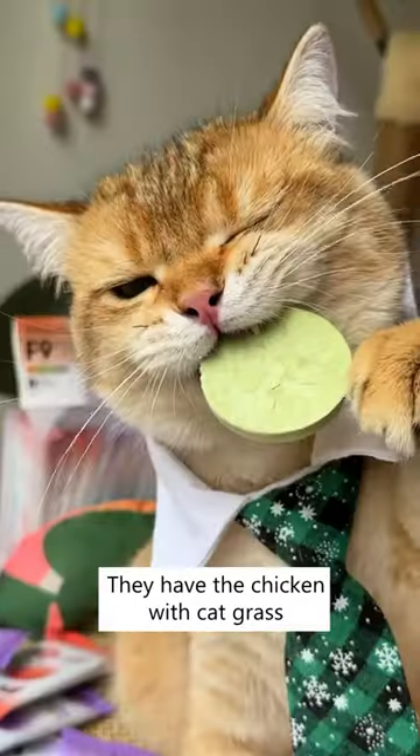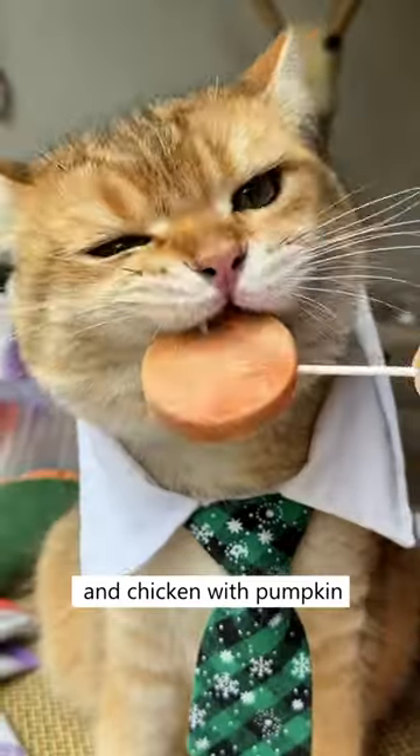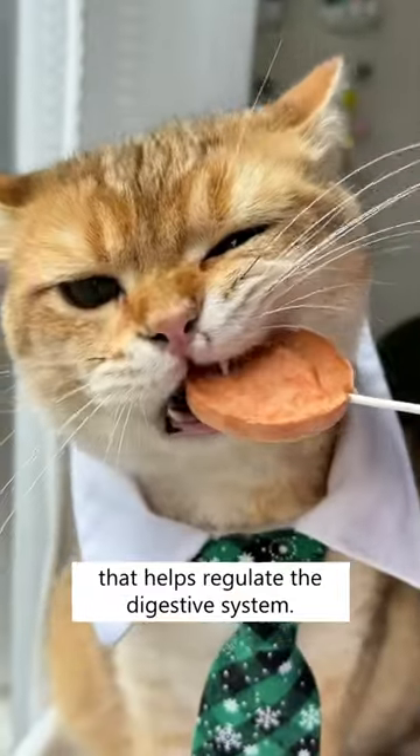It comes in various flavors too. They have the chicken with cat grass, which helps with hairball digestion, chicken with goat milk that provides enough protein, and chicken with pumpkin that helps regulate the digestive system.